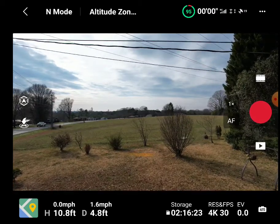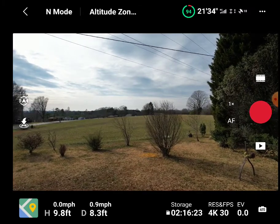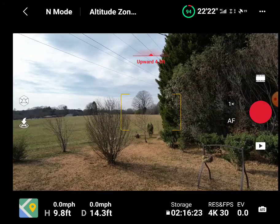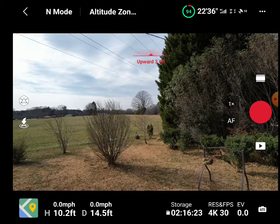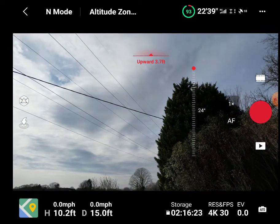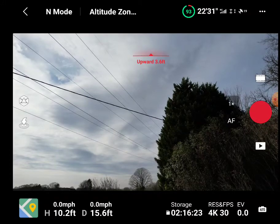The Mavic 3 did a horrible job — it barely detected anything, and I almost hit the power lines several times testing it. Now going upward, there are two power lines directly above me, apparently 3.7 feet away, and the Air 2S will not let me go up. With the Mavic 3, I was able to go right up within inches and it detected nothing.